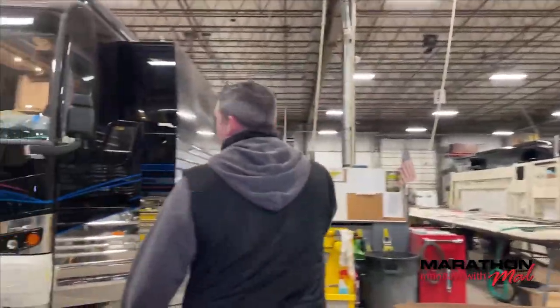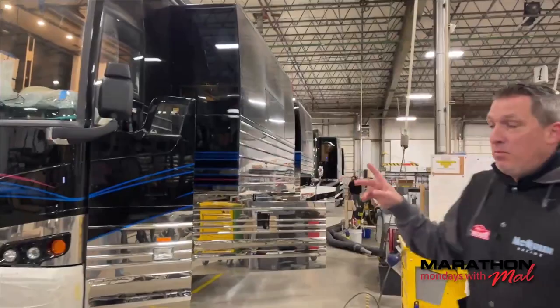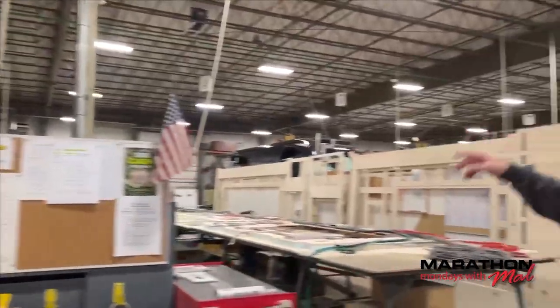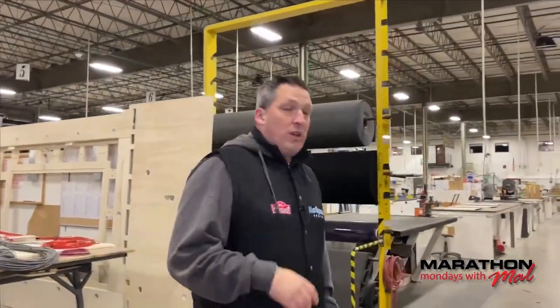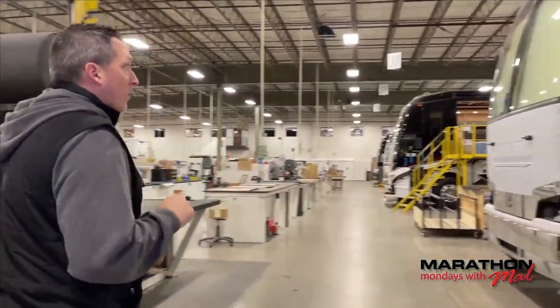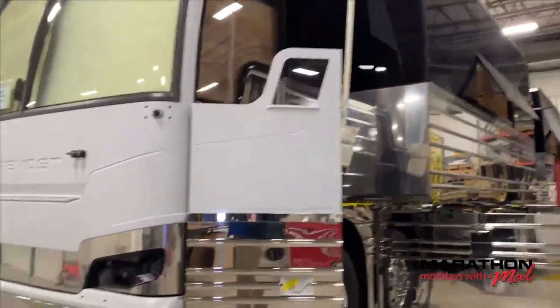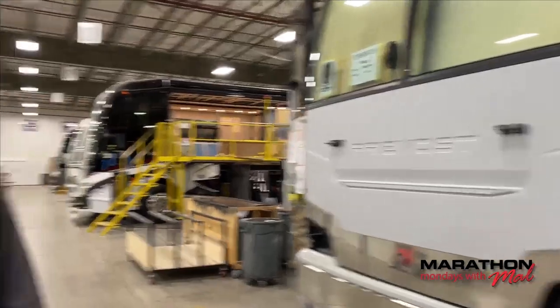There's Coach 1353 nearing completion. There's Coach 1352 over there also — that's in audit right now, so that's pretty exciting. And here is a new shell, Coach 1366. This is one that we will follow throughout production.